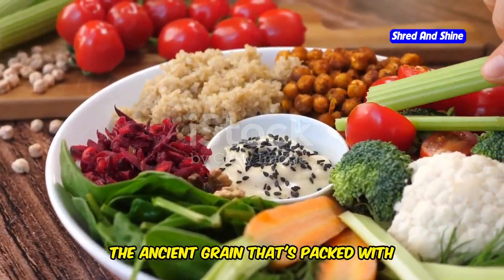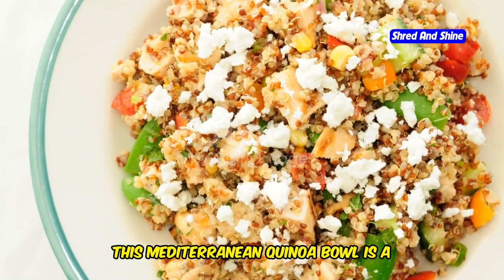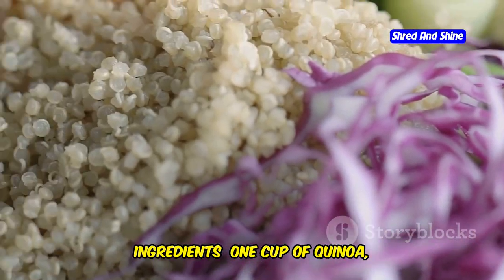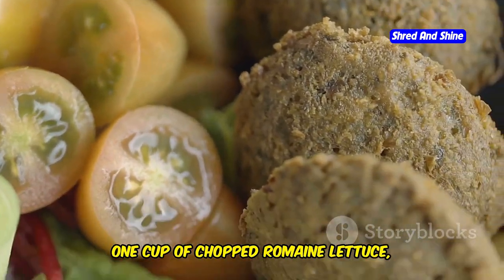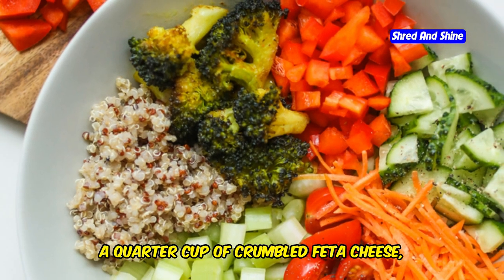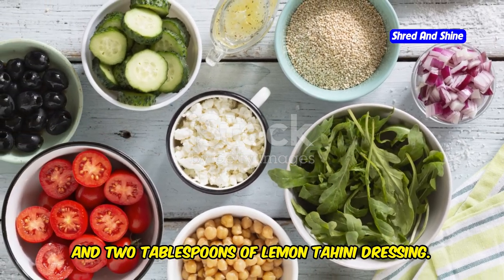Let's talk about quinoa — the ancient grain that's packed with protein and fiber. This Mediterranean quinoa bowl is a nutritional powerhouse that will keep you feeling full and satisfied. Ingredients: 1 cup of quinoa, cooked according to package directions; 1 cup of chopped romaine lettuce; half a cup of chopped cucumber; half a cup of cherry tomatoes, halved; a quarter cup of crumbled feta cheese; a quarter cup of hummus; and 2 tablespoons of lemon tahini dressing.